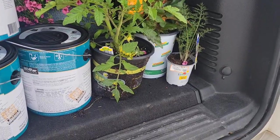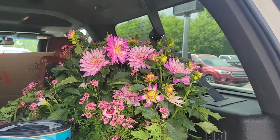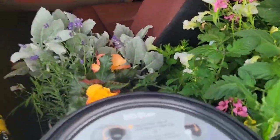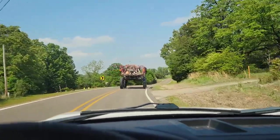My little wannabe home interior designer heart is so freaking happy right now. There's more in the front that came from the house — can't wait to show you what we've got going on today.